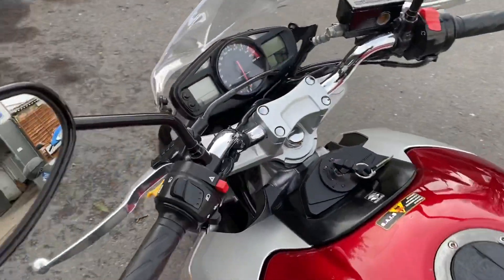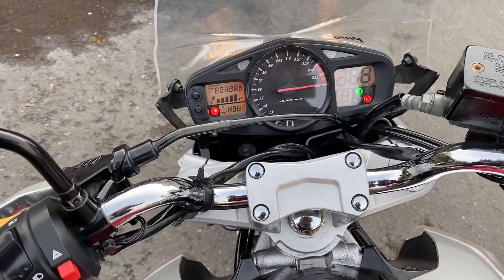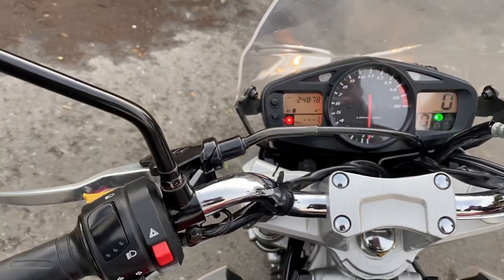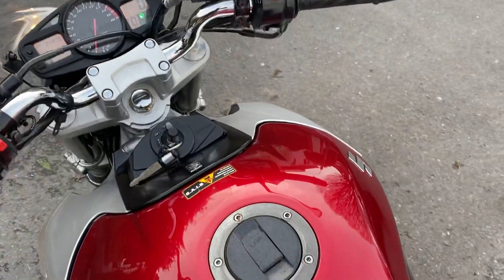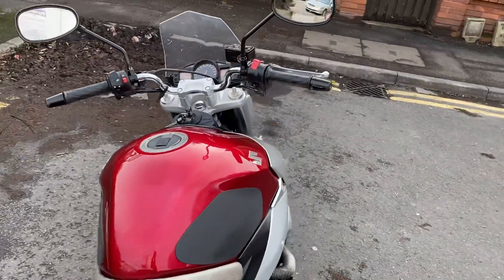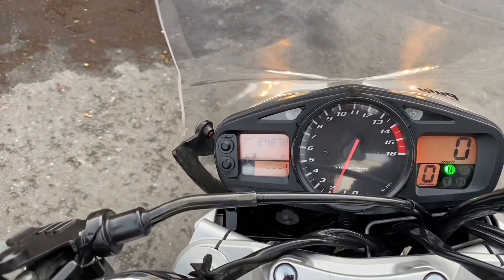As mentioned, the mileage — double-checking it — is 24,878. It has a clutch inhibitor. I'll just fire it up for you. Obviously fuel injected so it has an automatic choke.